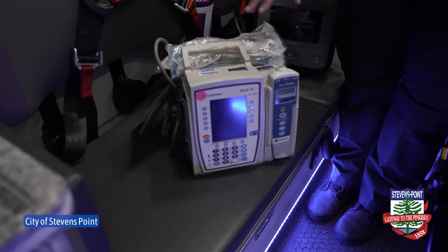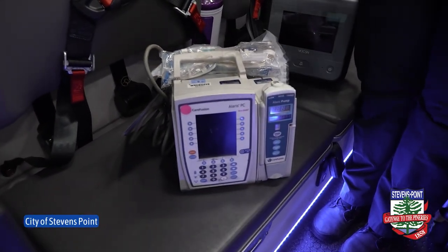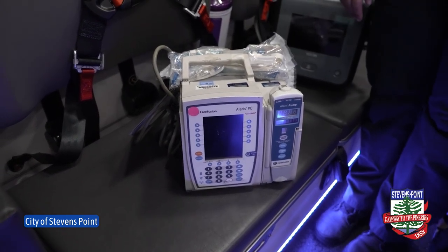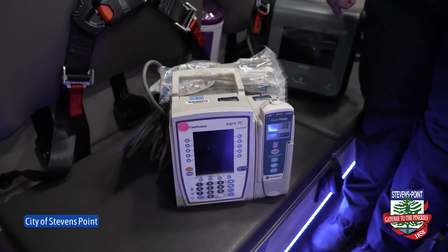This is our pump. This is what we use if we have to have a drip of medication after we start an IV. This helps administer our medications to our patients.